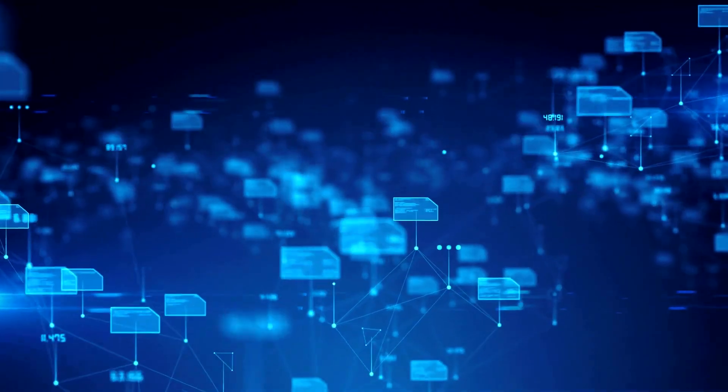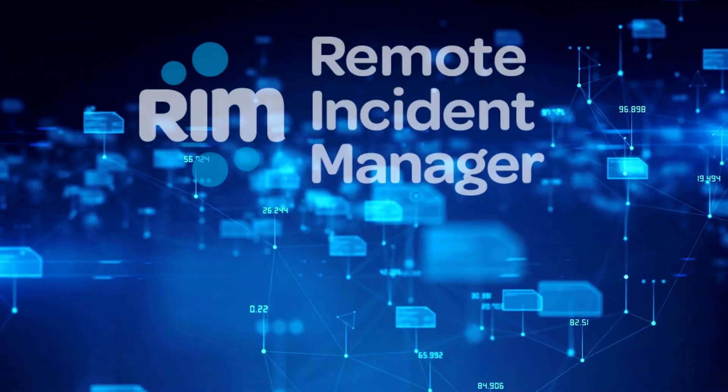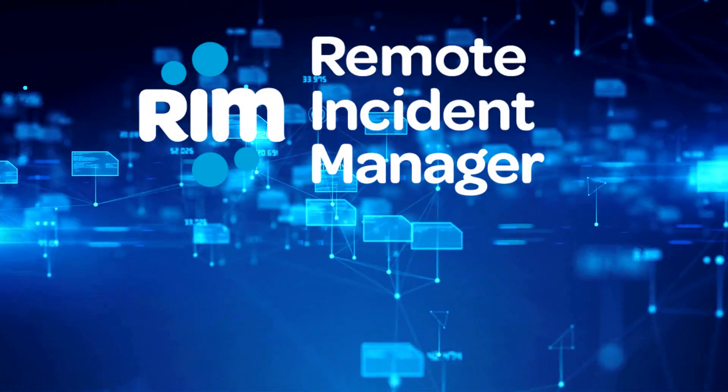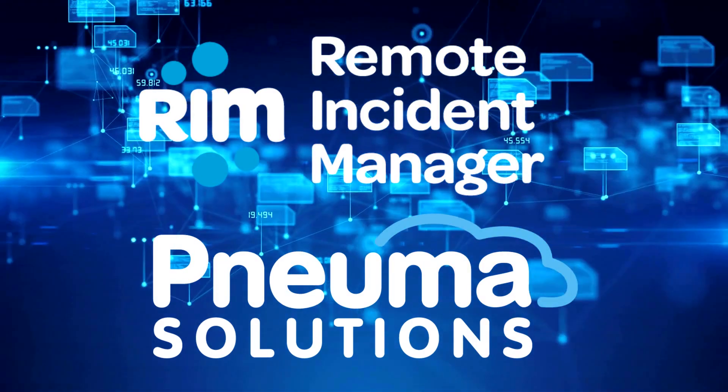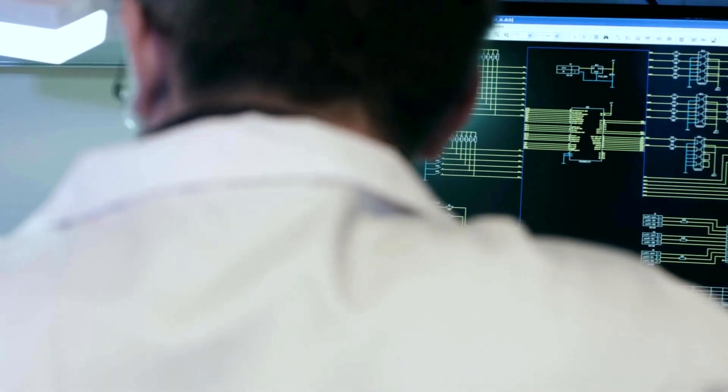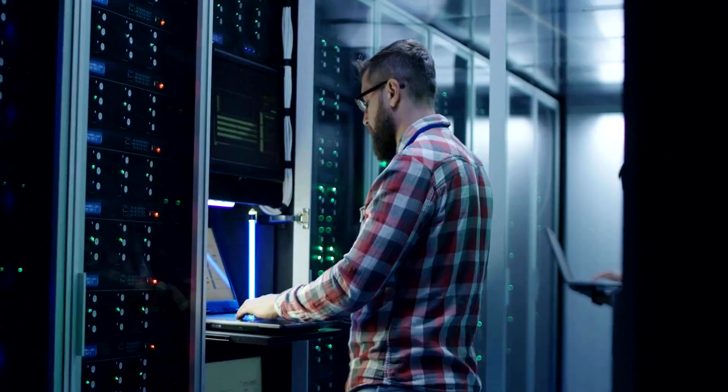Welcome everyone. Thank you for joining this presentation on the Remote Incident Manager, or RIM, brought to you from NUMA Solutions. Today we will delve into the power and potential of RIM in revolutionizing remote desktop access for field technical support providers. Let's get started.